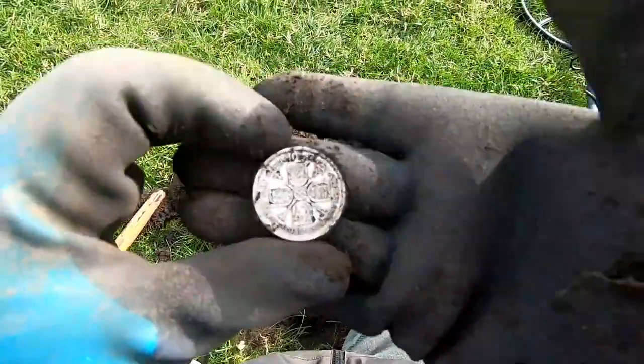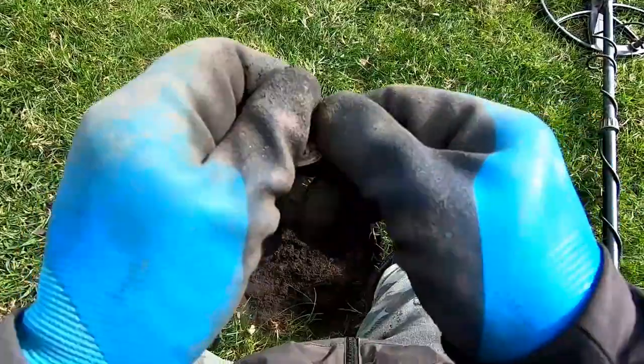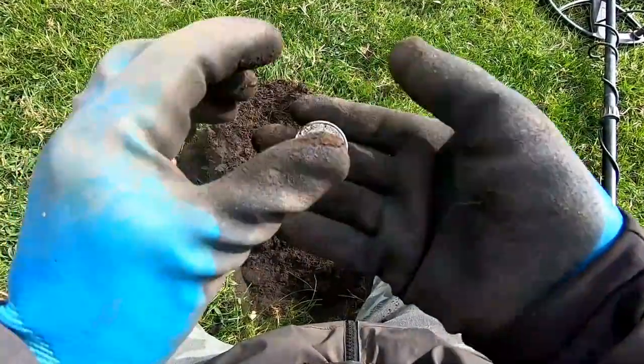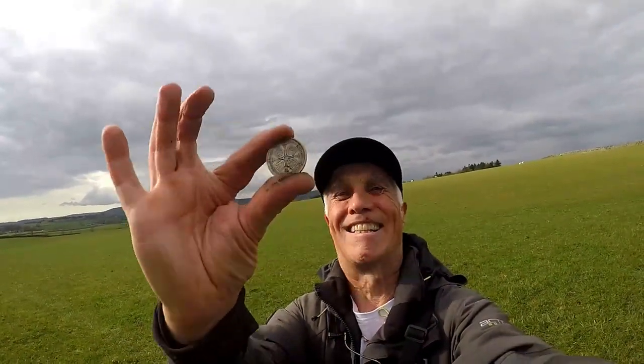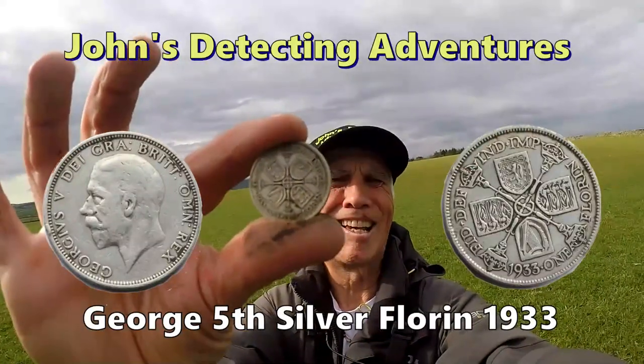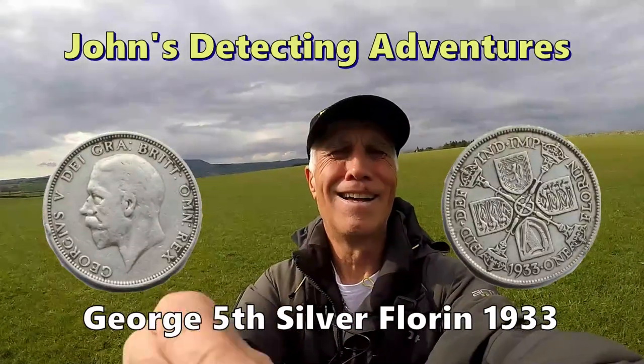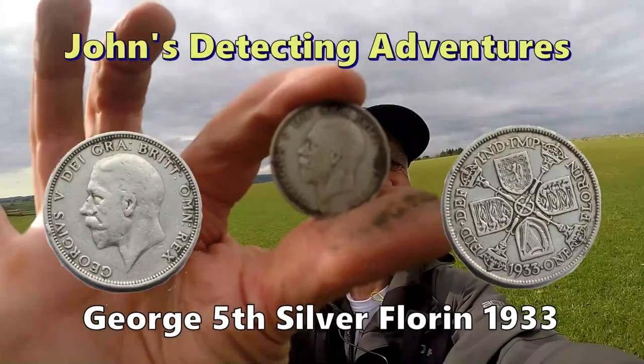Nineteen thirty-three — florin. Excellently done. I love it! And John gets a nice big silver — look at that. Wow, that is fantastic. We'll have a bit of that — a George V.